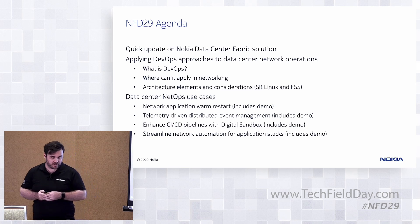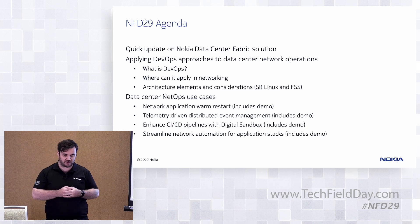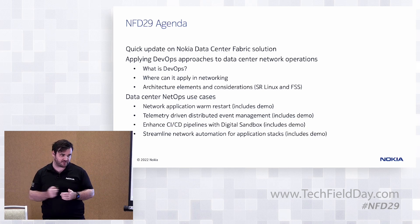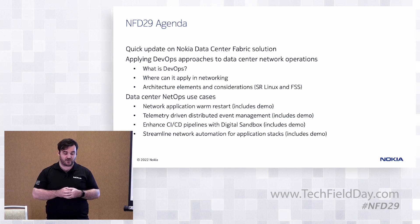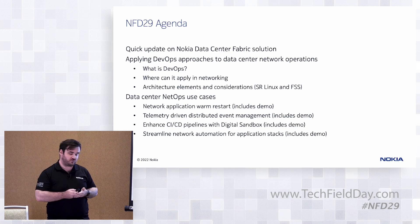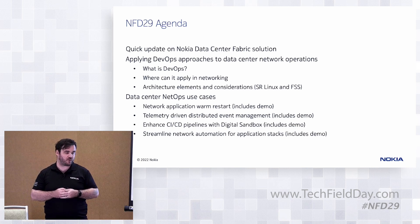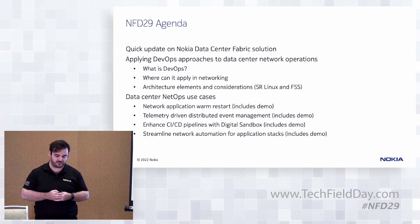To keep things interesting, we have a mix of presentations and demonstrations today. The first segment is a fairly large presentation with a demo at the end. Then we have three other segments: one to do with telemetry-driven event management, and then we'll turn over to colleagues Erwin and Philippe, who are going to talk about the Fabric Services System, which is our controller for the data center.